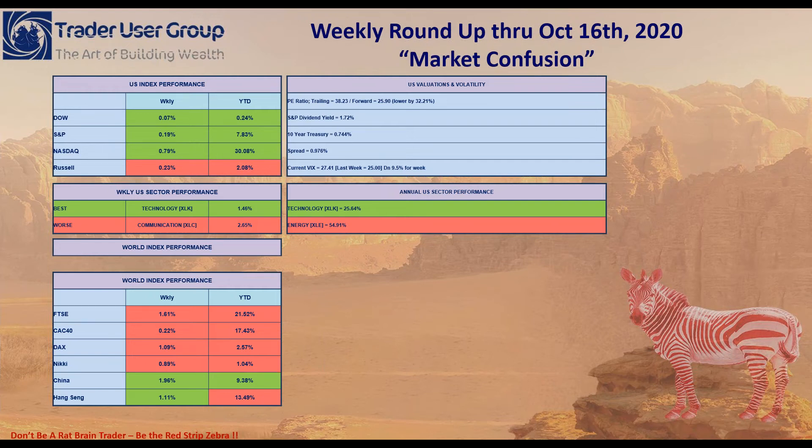Year-to-date, the FTSE is still in bearish market territory, down 21.52% for the year. CAC 40 is down 17.43%. DAX and the Nikkei are down too. China's the only one really strong, up 9.38% for the year. Hang Seng, because of the Hong Kong issues with China, is down almost 13.5%. Europe is just not doing well at all.